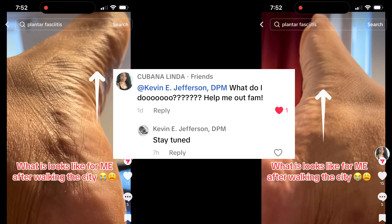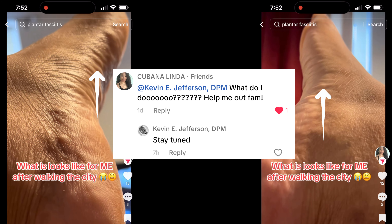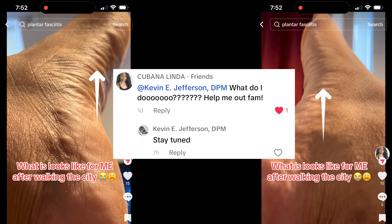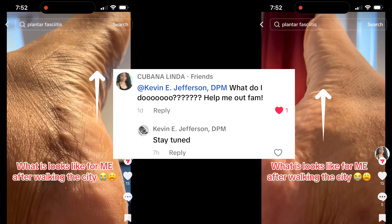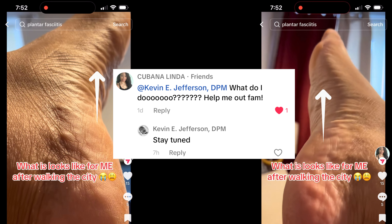A follower on TikTok tagged me in a video she posted of a very painful foot experience. After walking around the city for probably a good number of hours, she got home, took off her shoes, and noticed that her feet — as you can see with the arrows — are in painful spasms.